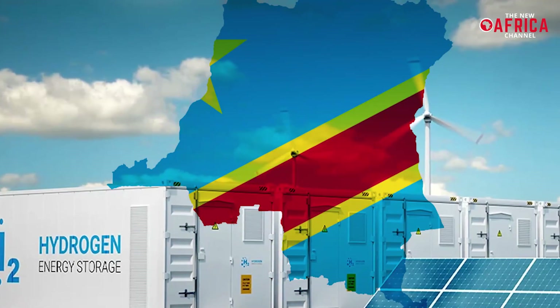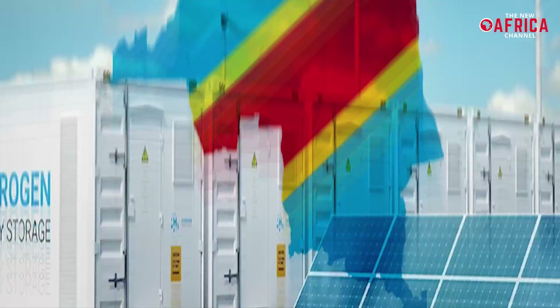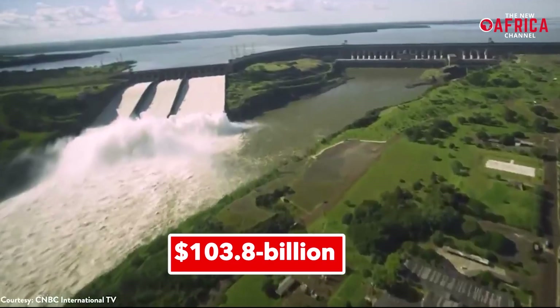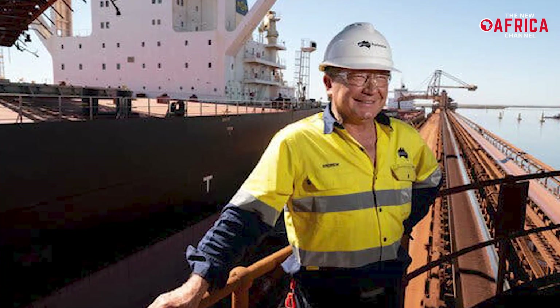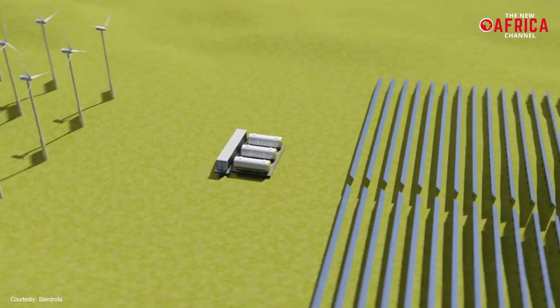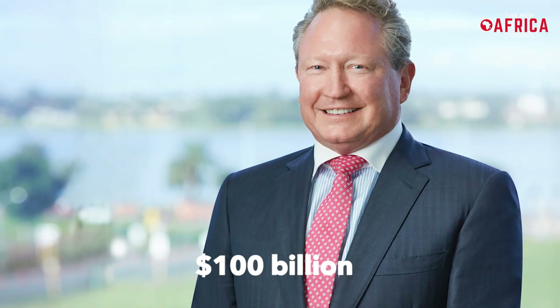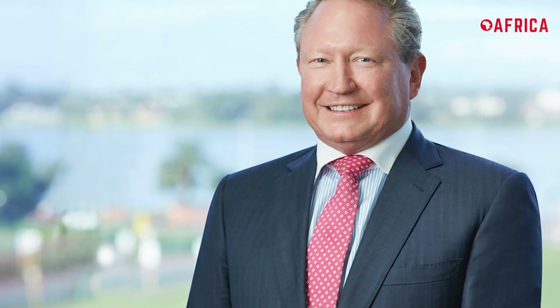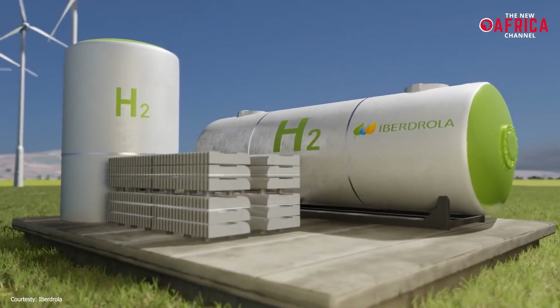Last June, Australian billionaire Andrew Forrest was also linked to expressing interest in developing the world's largest hydropower project in the Democratic Republic of Congo. The dam carries a $103.8 billion price tag and aligns with Forrest's move to diversify his iron ore mining company into a global leader in green energy and green hydrogen over the next decade. According to reports, Forrest will raise about $100 billion in funding through his company and an array of international investors and lenders looking to participate in the green energy revolution.